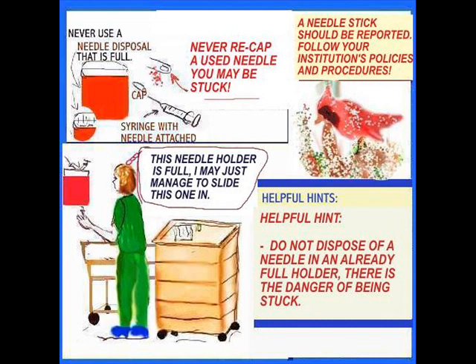Remember, you do not dispose of a needle in an already full holder — this is really dangerous. I found a patient's used needles just lying at the bedside one day; a night nurse and a patient did get stuck with a needle, so it can happen. You have to be extra careful to dispose of needles where they're meant to be disposed of. Think of your safety and the safety of the other person who comes along.